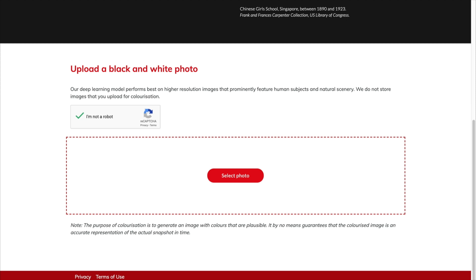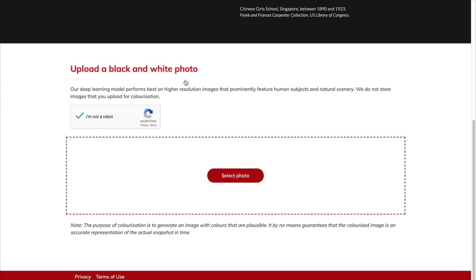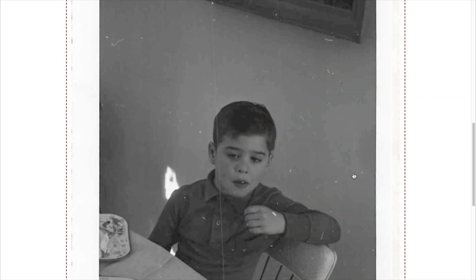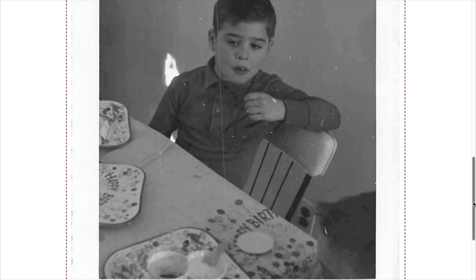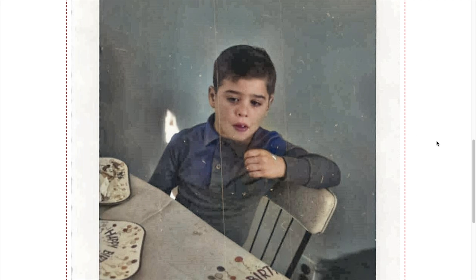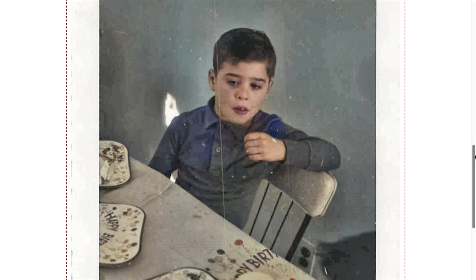I'm going to start with a photo of my biological father when he was six years old — literally on his sixth birthday. I'm going to drop this in here and it's going to show me a before and after of this photograph. You can see it's just a dark black-and-white photo; you can tell it's on his birthday. As I grab that slider and colorize it, it becomes color. You can see he's wearing a shirt with a blue tint — it could be completely blue. The software is not perfect but it does a pretty good job. It figured out skin tone, hair color, and lip color.